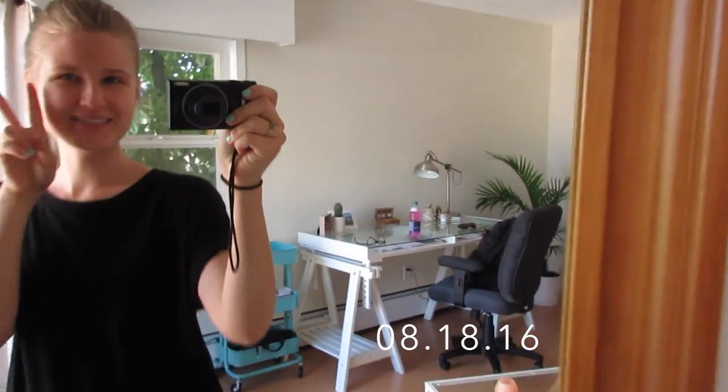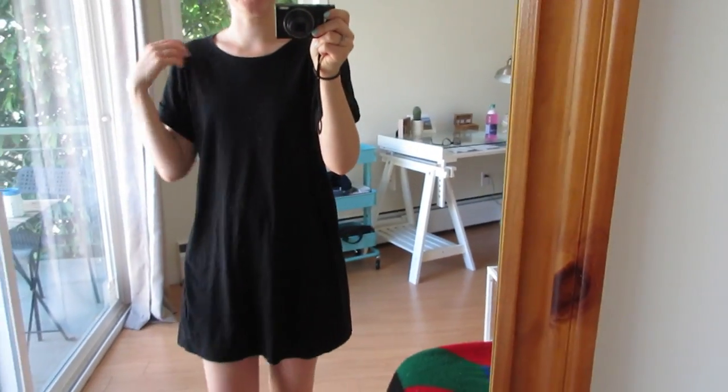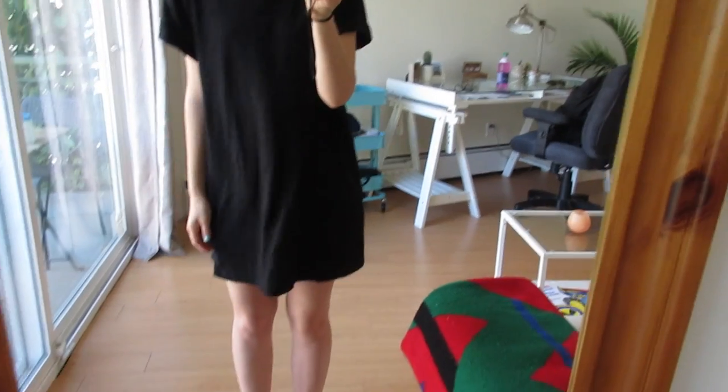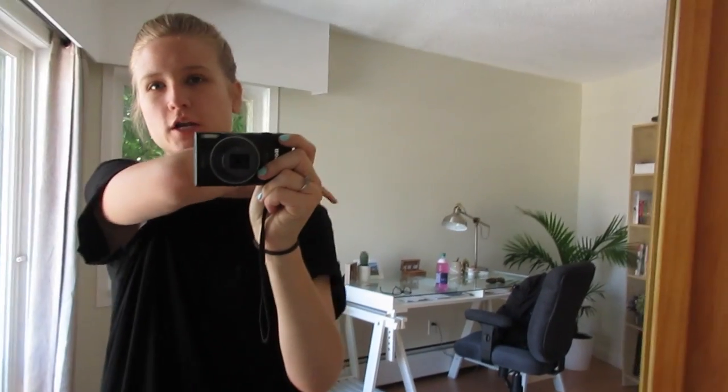What's up guys? So I just wanted to do a quick outfit of the day because this is like my standard outfit. I know it's kind of wrinkled and yucky, but we're going to my parents' house today and my car is there, so we're going to go pick up my car. We're taking transit and I haven't taken public transit in a very long time.